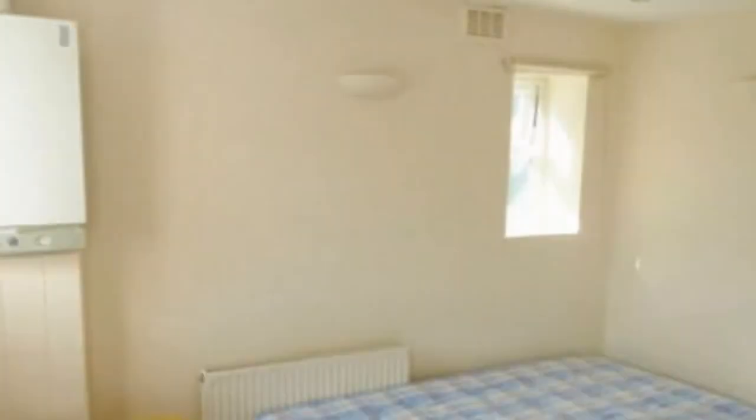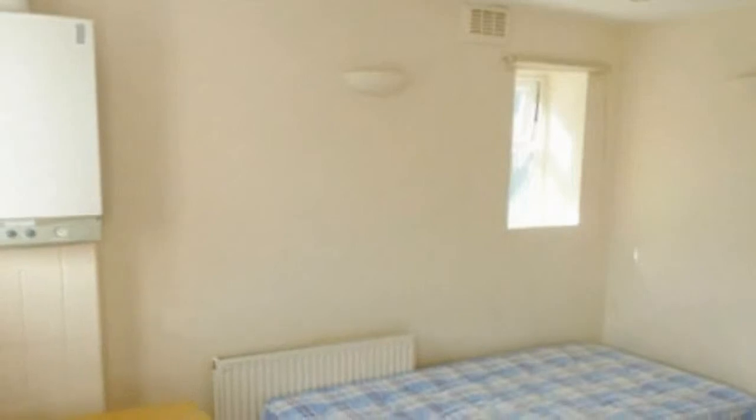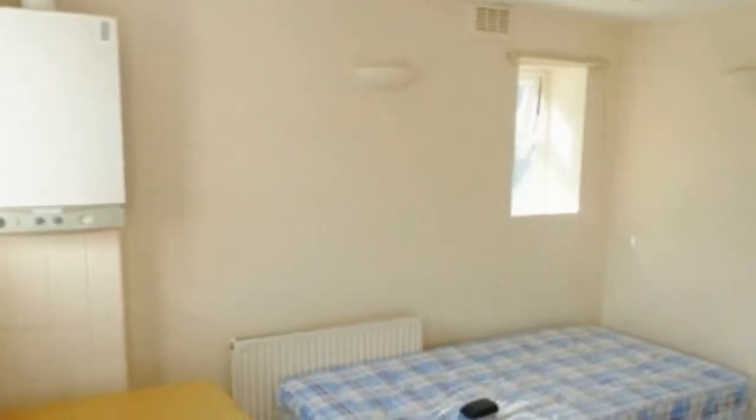Another of these flats, a £540 a month bedsit in Pimlico, central London, is described as delightful but with a compact workspace by letting agents.